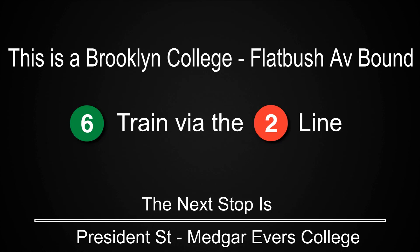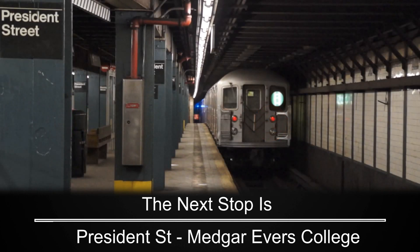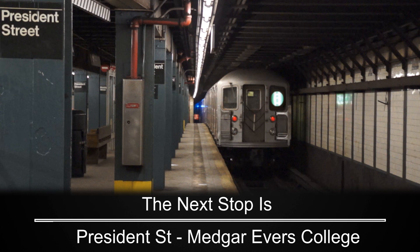This is a Brooklyn College Flatbush Avenue-bound 6 train via the 2 line. The next stop is President Street, Medgar-Evers College. The next stop is Sterling Street. The next stop is Winthrop Street.